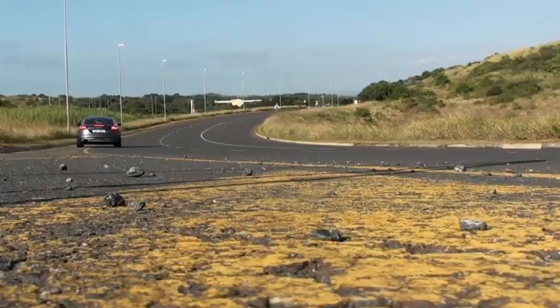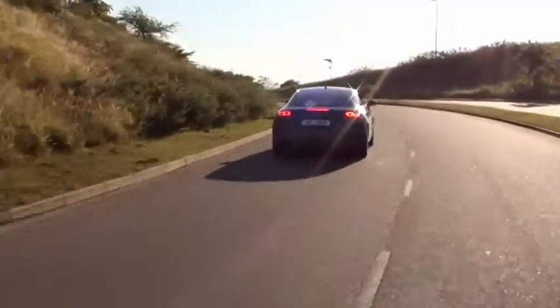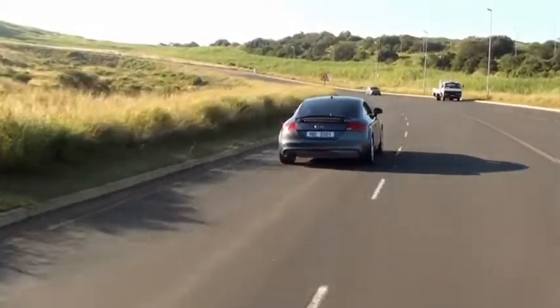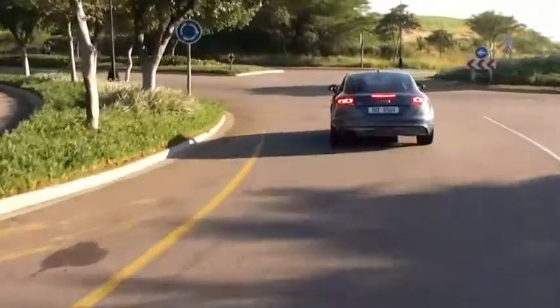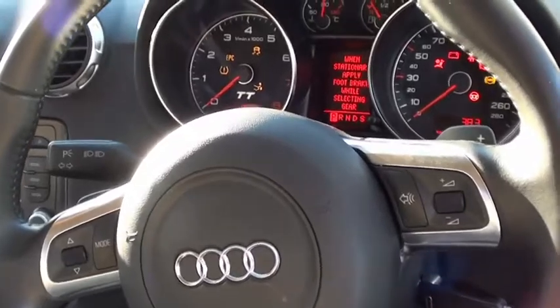Today we're testing the 08 TT DSG, or S-tronic as they like to say. Now if you're looking for a sports car that is loads of fun, just awesome to drive, Audi is going to be the way for that. This one has the DSG gearbox — the S-tronic gearbox — which is a manual gearbox with an automatic clutch, that's how they describe it.